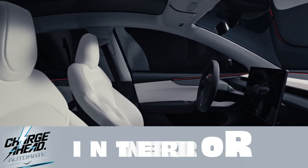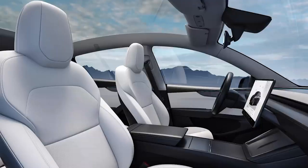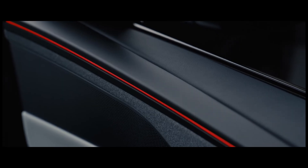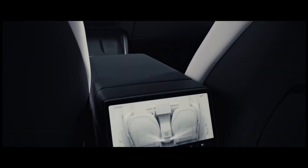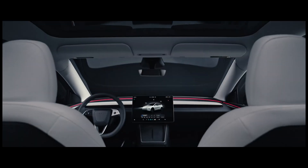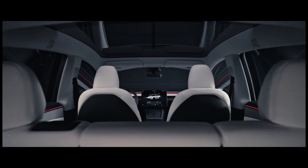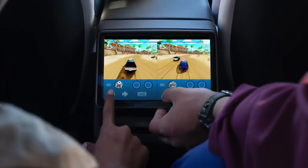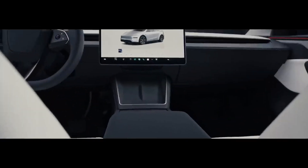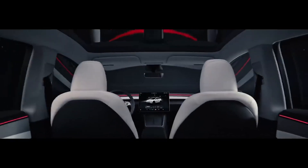Tesla's clearly going for a more premium feel in the interior. Perforated, ventilated front seats are now standard, which is a huge win — especially for those dealing with actual summer weather. This suggests Tesla's paying attention to customer feedback, since ventilated seats were a notable omission in the previous Model Y. Backseat passengers haven't been forgotten either — they get their own screen now, great for keeping everyone entertained on longer trips, and a smart move considering families are a key demographic for the Model Y.